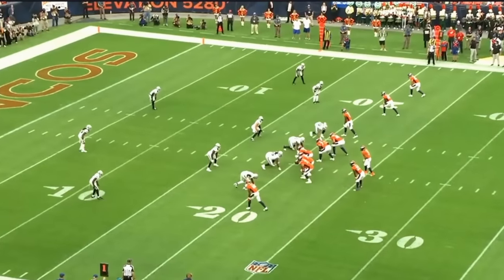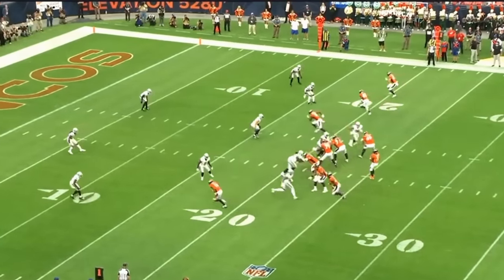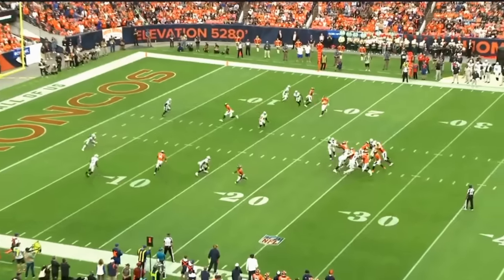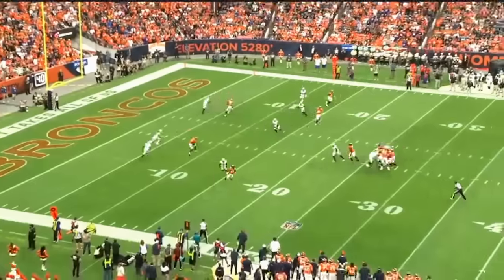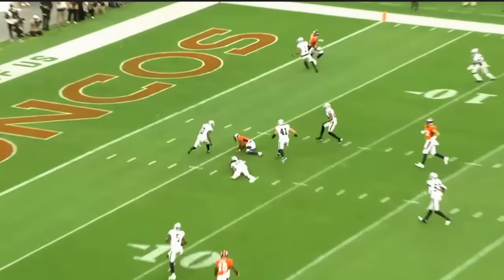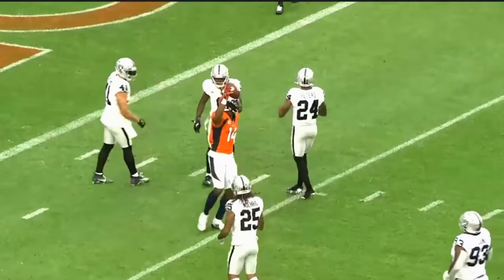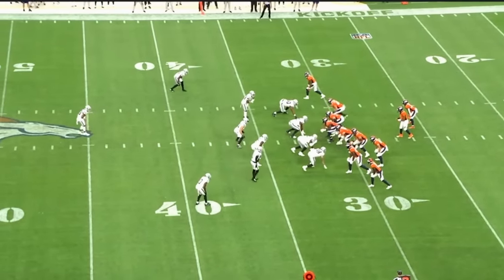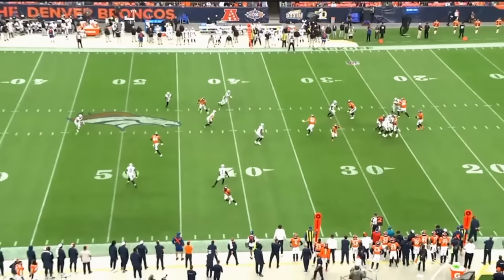This is the Russell Wilson I know. When he knows what he's looking at, when he gets the right look and is confident in his throws — skinny post right here, see the safety get a little depth — there is no hesitation. Boom, ball's out. Money throw. Seen him do this a million times in Seattle. This is what I want to see: confident, getting back and ripping the football. He didn't forget how to throw. He's just not confident in what he's doing.